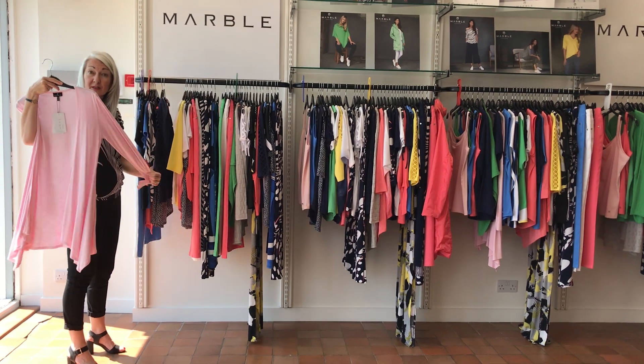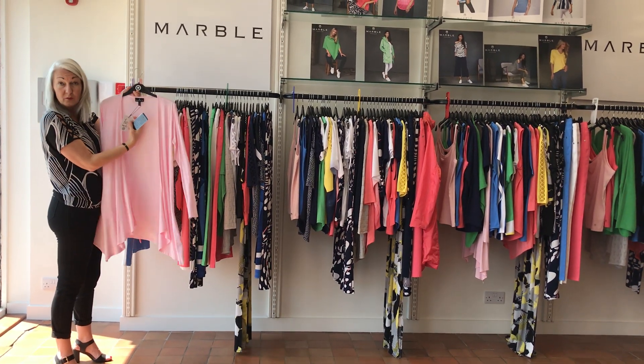One long line cardigan in the lovely, soft, pale pink. This piece will be £20.